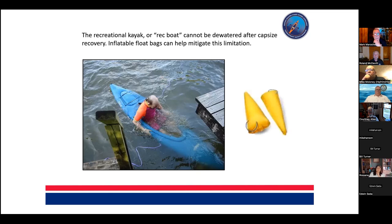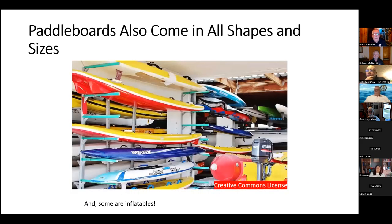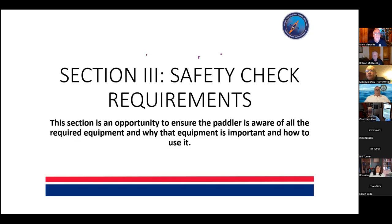On the topic of float bags: my personal bias is that if you have a kayak without bulkheads and compartments, it should have flotation bags for a myriad of reasons in almost any emergent situation. Paddle boards also come in all shapes and sizes — a visit to a retailer was very helpful. Some paddle boards and kayaks are inflatables, and that poses some unique challenges in the vessel exam.